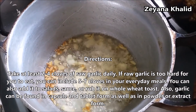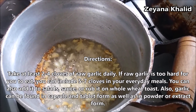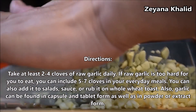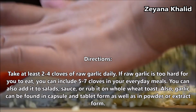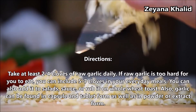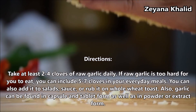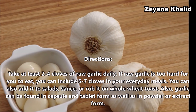Directions: Take at least 2-4 cloves of raw garlic daily. If raw garlic is too hard for you to eat, you can include 5-7 cloves in your everyday meals. You can also add it to salads, sauces, or rub it on whole wheat toast. Garlic can also be found in capsules and tablets, as well as in powder or extract form.